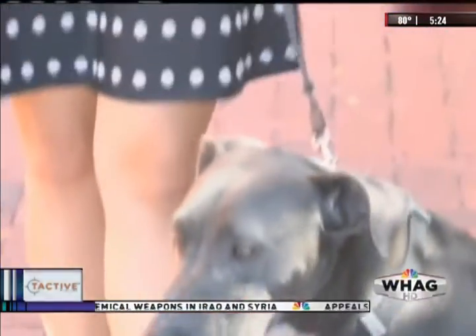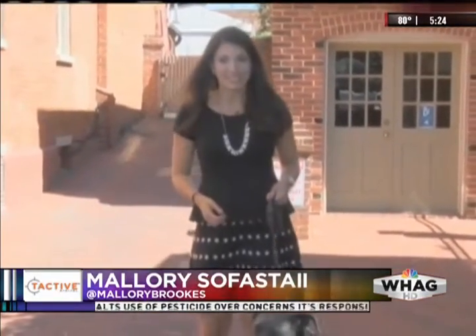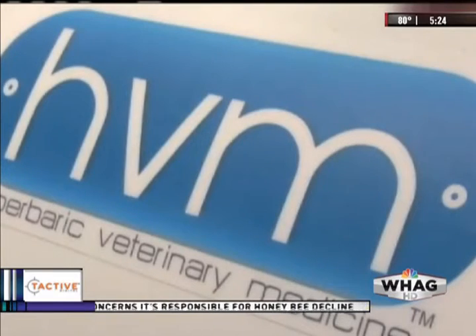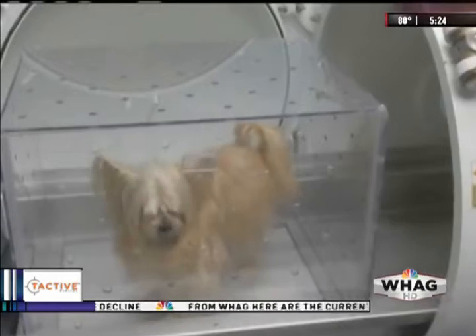While hyperbaric therapy isn't a new technology, particularly for humans, it's now starting to catch on in veterinary medicine. Hyperbaric Veterinary Medicine, the largest supplier for animal clinics, says CARE is the only animal health hospital with this technology in Maryland. They have a total of 30 chambers nationwide.